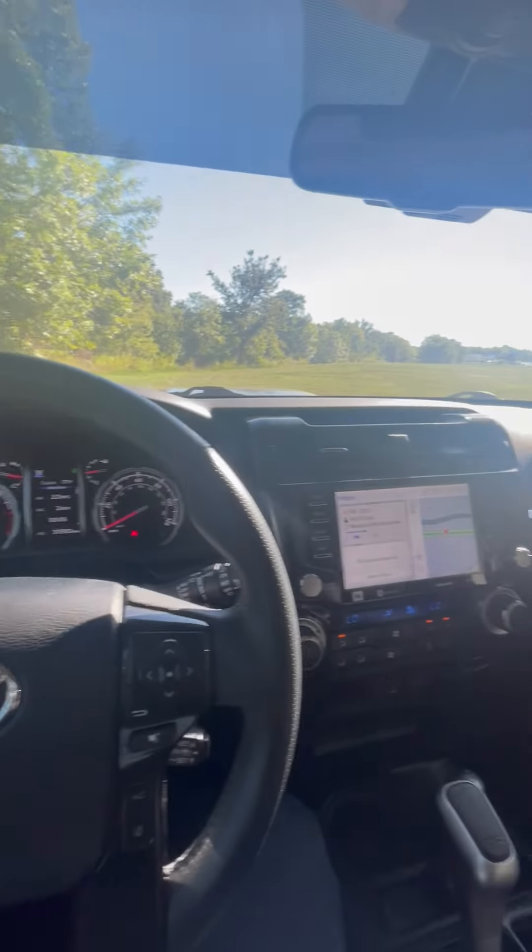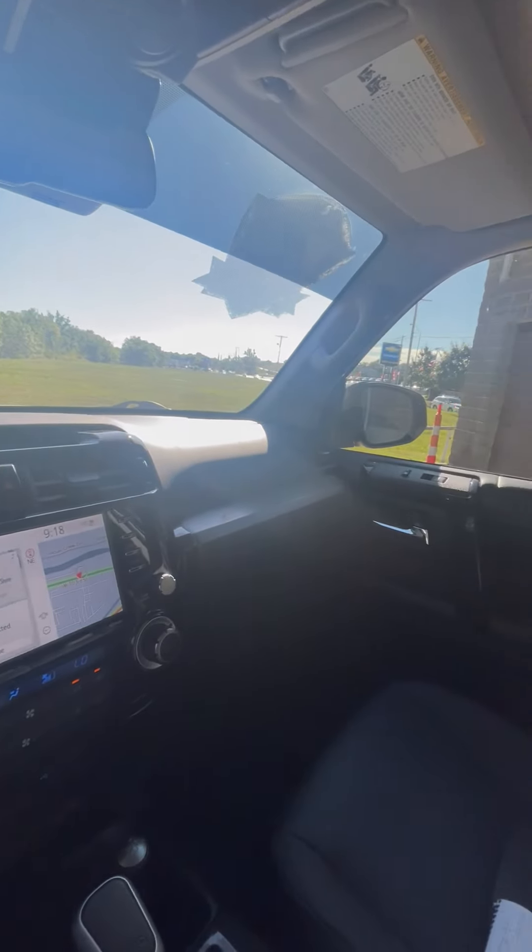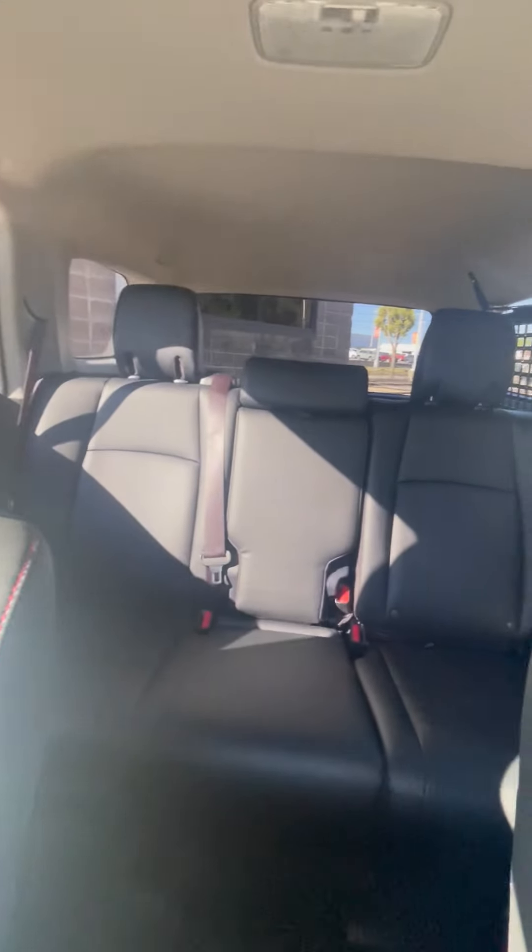If you guys would like to check this vehicle out and take it on a test drive, we're located at 555 West 103rd Street, Kansas City, Missouri 64114.